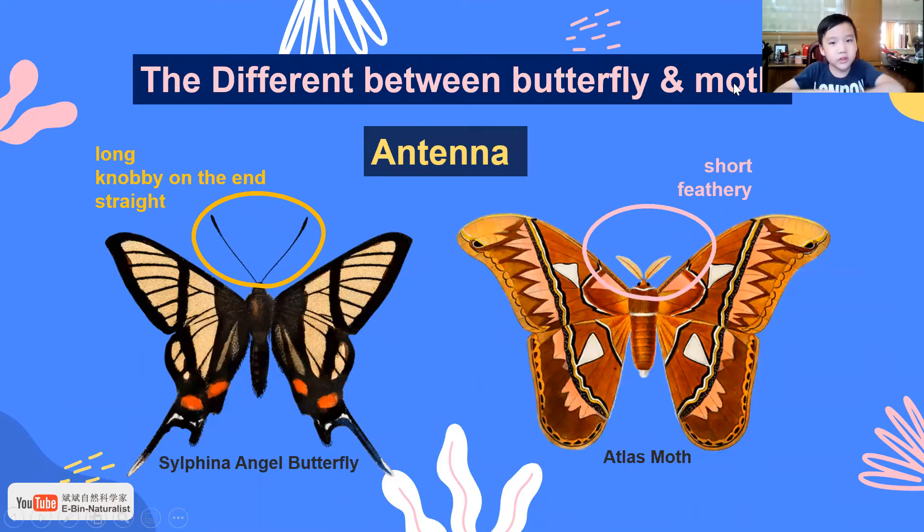The difference between butterfly and moth: butterflies have long knobs on the end, straight antennae. Moths have short and feathery antennae at the end.